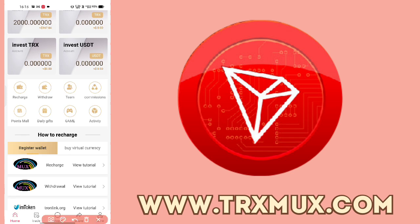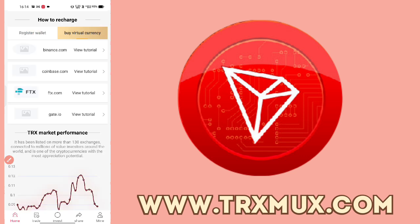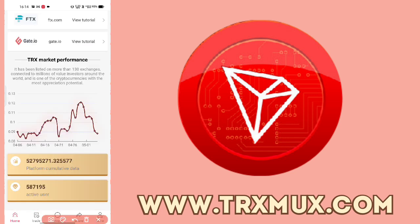You have options including recharge, team commissions, points, daily gifts, and game activities. You can recharge via Trust Wallet to get TRX. You can also purchase TRX from Binance, Coinbase, or Gate.io — all major exchanges are available on the platform.